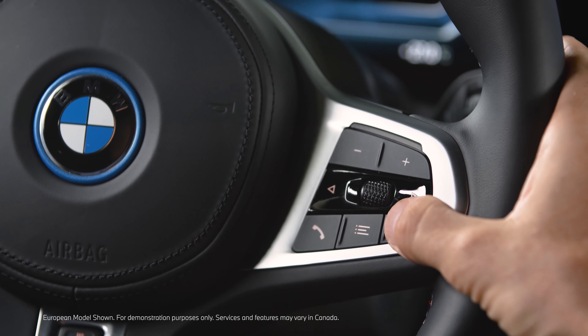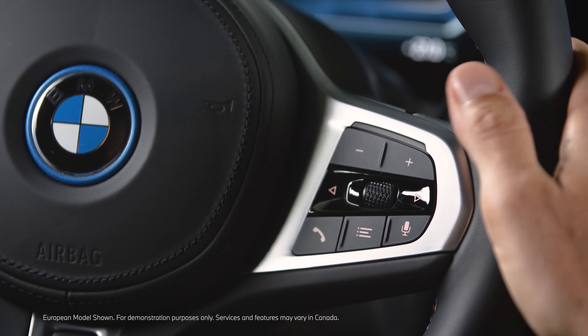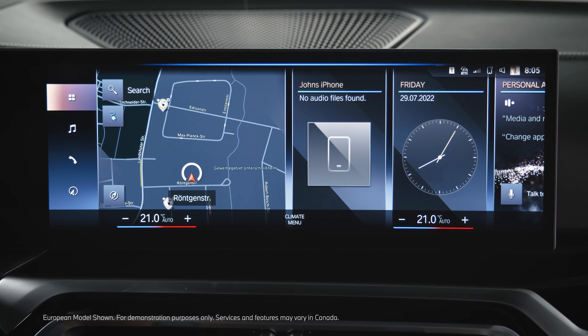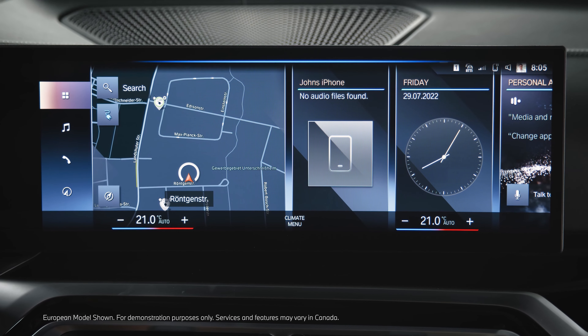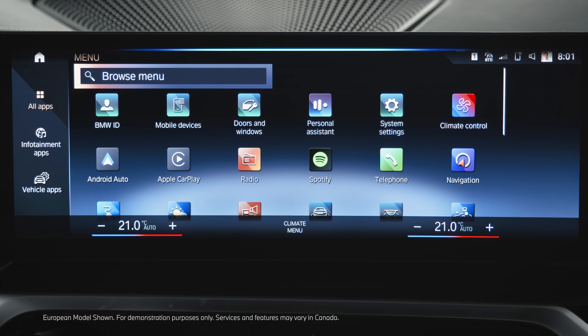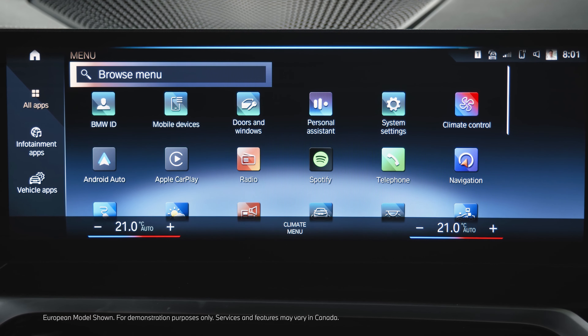Now you can talk to Alexa by long pressing the microphone button. How far away is the moon? The moon is 238,857 miles. Or talk to Alexa by using the activation word. Alexa, put tea on my grocery shopping list. I've put tea on grocery shopping.